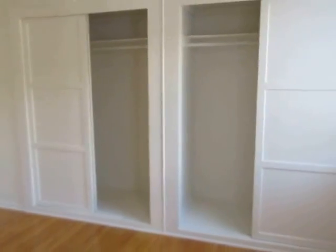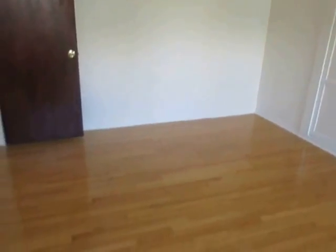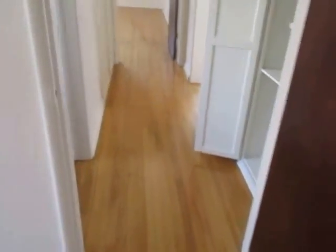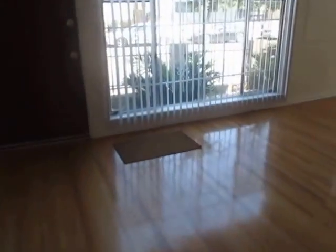If you'd like to view this bright and spacious two-bedroom, one-bathroom apartment located in Hollywood, please click on the Request a Viewing tab at the top of the page, fill out your full name, email address, and phone number, and you will receive the property address with simple viewing instructions. We hope you love it.